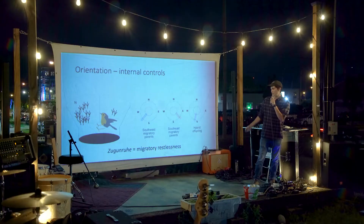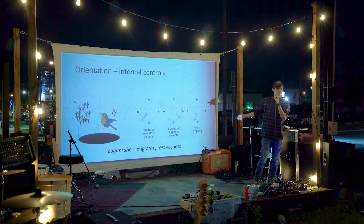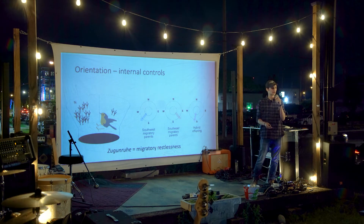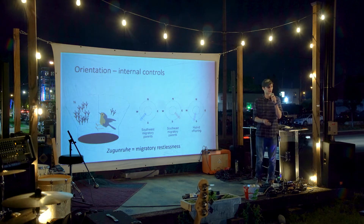When birds experience Zugunruhe, they just want to move in the direction they're supposed to migrate in, innately. When you've trapped a bird in a funnel with an ink pad in the bottom, the ink gets on the bird's feet and you can see where those foot marks build up and which direction they're trying to migrate in. We know from this that they understand innately which direction to move. Part of this is genetically inherited — if you look at hybrids between a population that migrates southwest and one that migrates southeast, their migration path is somewhere in the middle.